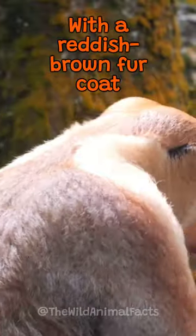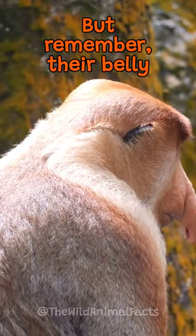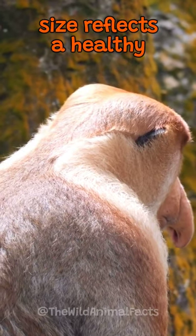With a reddish-brown fur coat and a pot belly, these monkeys stand out. But remember, their belly size reflects a healthy diet.